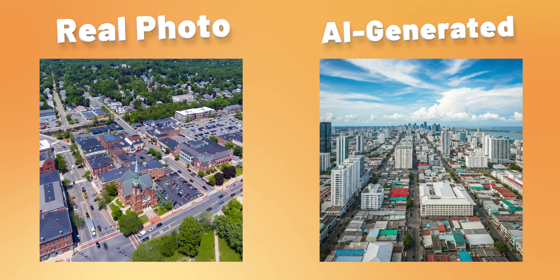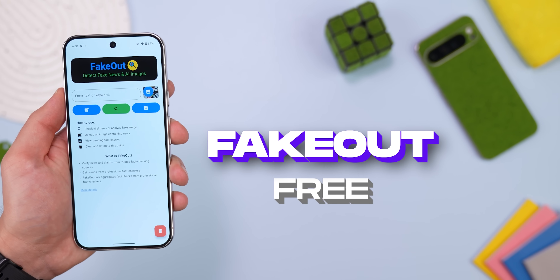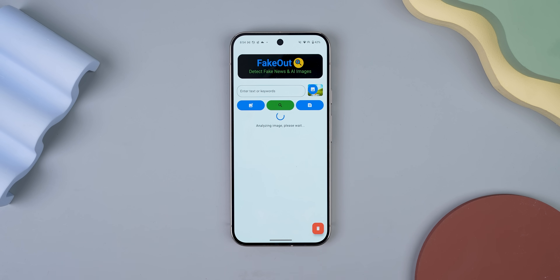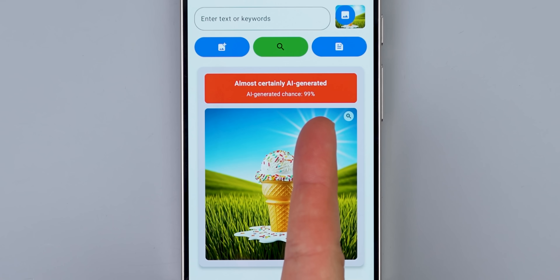I know you're probably tired of hearing about AI because it's literally everywhere now, but it's getting insanely hard to tell whether a photo is real or AI generated. The same thing goes for all the stuff we read online — how do we even know what's true anymore? That's where Fakeout comes in. Just upload any picture and it'll straight up tell you if it's AI generated with a percentage score.